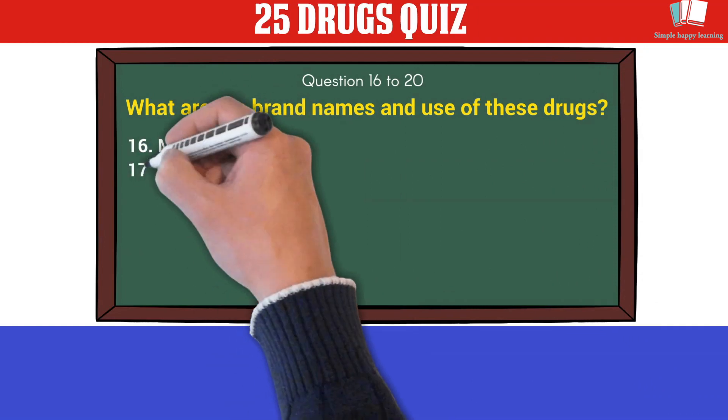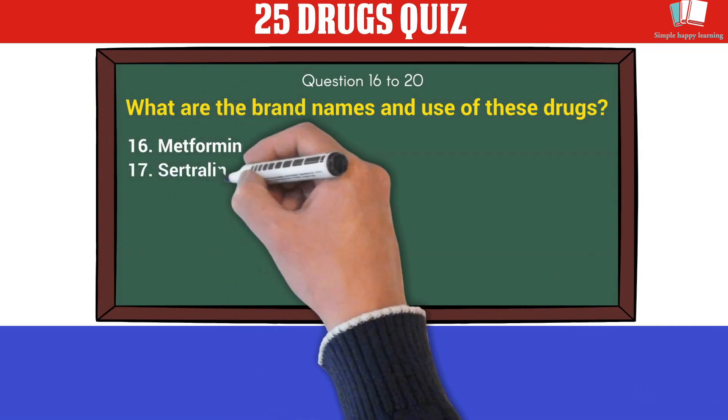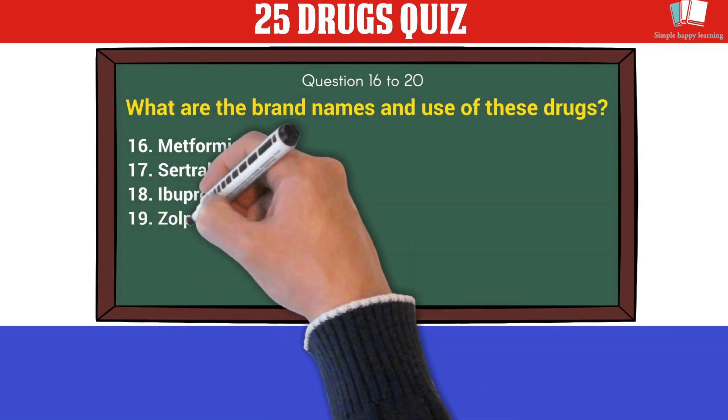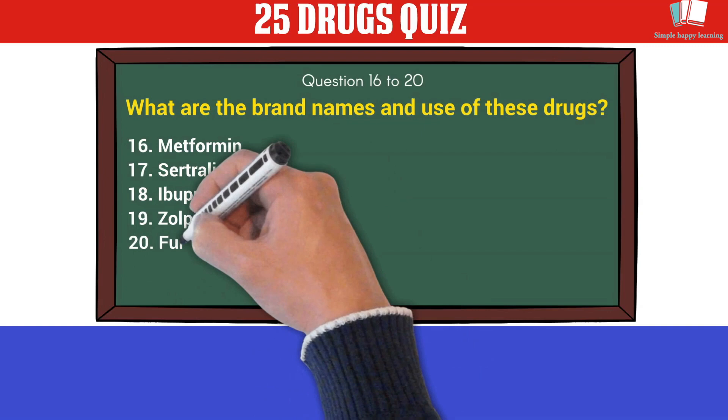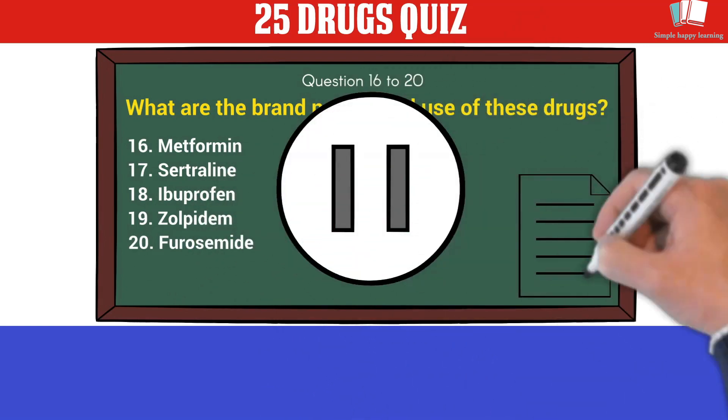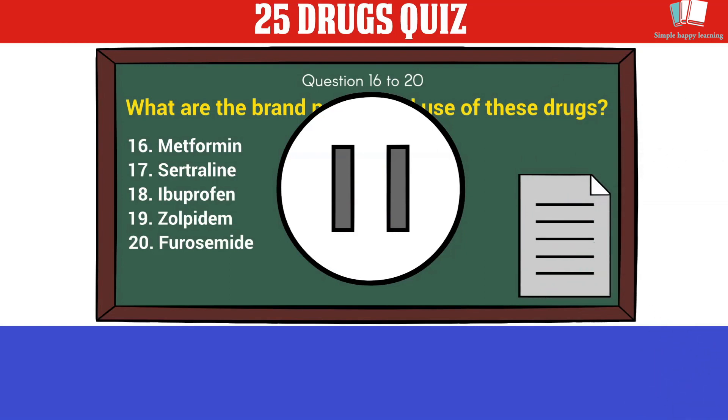Questions 16 to 20 — what are the brand names and uses of these drugs? 16. Metformin. 17. Sertraline. 18. Ibuprofen. 19. Zolpidem. 20. Furosemide. You may pause the video, and when you are ready, play this video to know the answers.